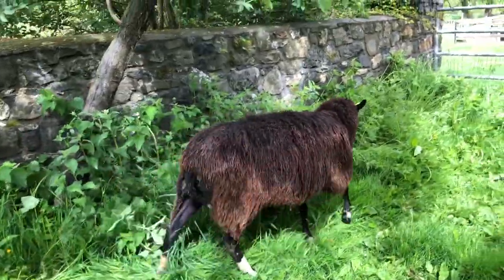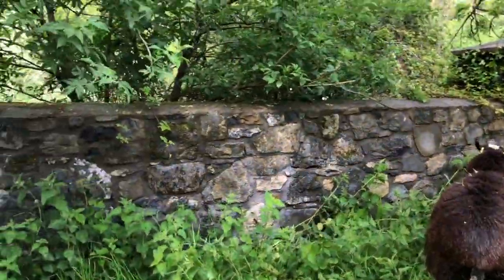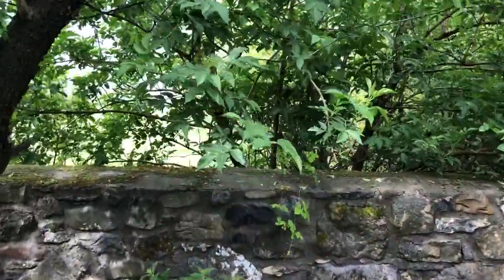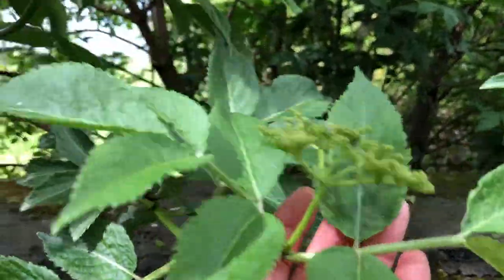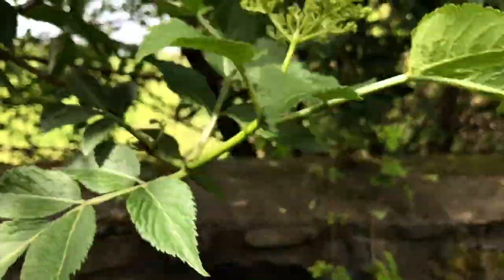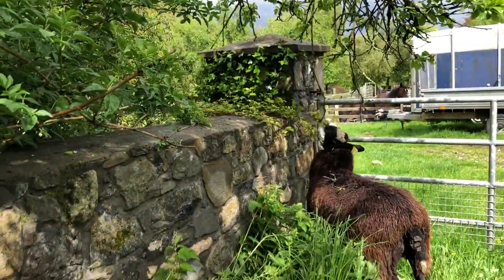Ebony is walking the wall looking for some ivy. A sheep is probably going to stand on the wall and get some of this elder — you can see it's about to flower right here. But a sheep will probably eat that. There's some brambles, and look, there she is eating some of the brambles.